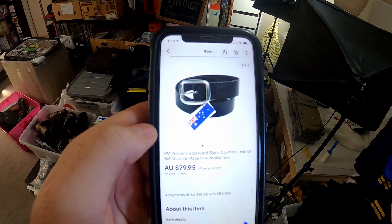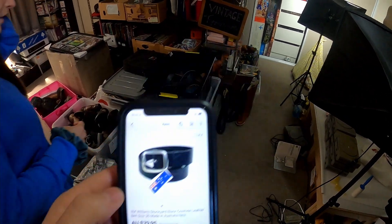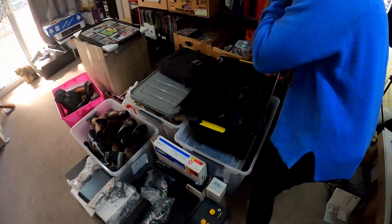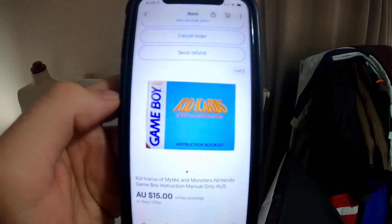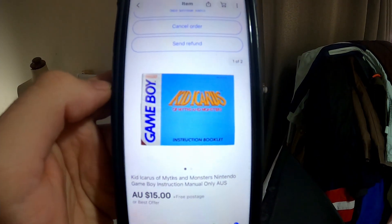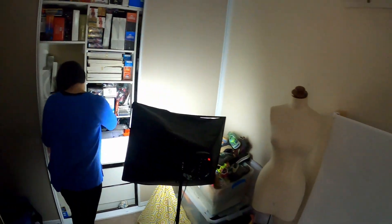Another one of these belts out the door for $79.95 — this Aaron Williams Stockyard black cowhide leather. Should be in this little box; there's not many black ones. Also, just a manual going out the door for a Game Boy Kid Icarus for $15.00 free post, so we'll send that untracked. That should be in this little area here.